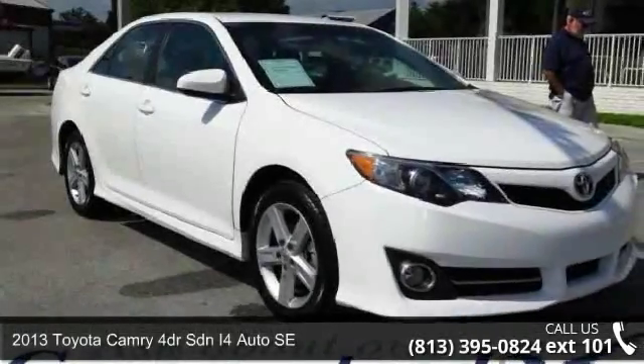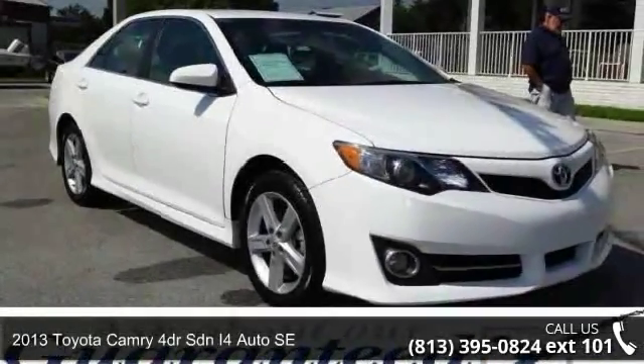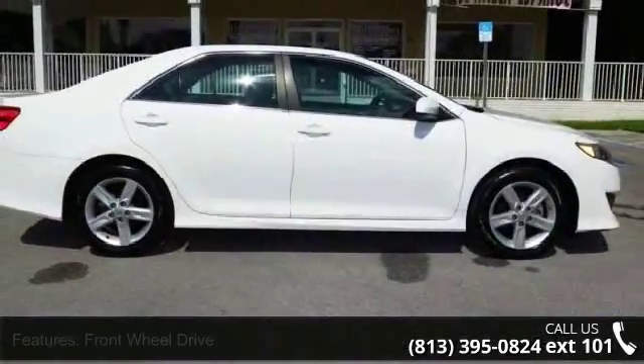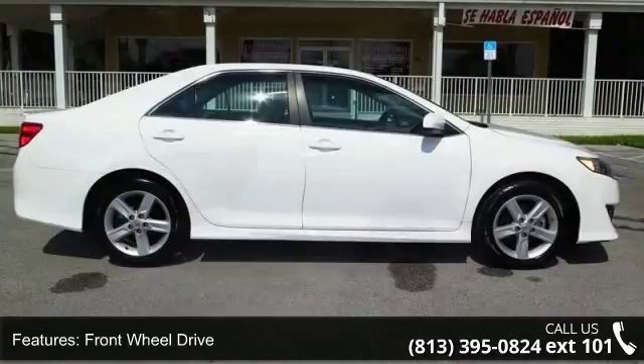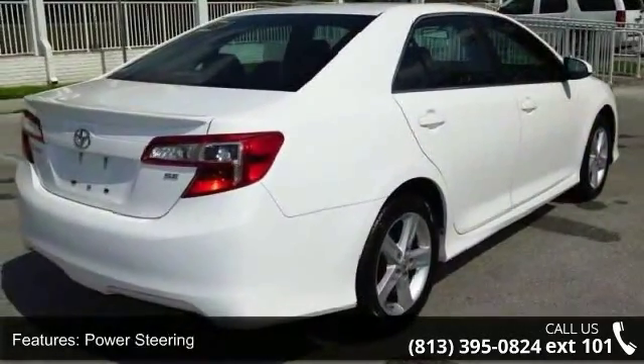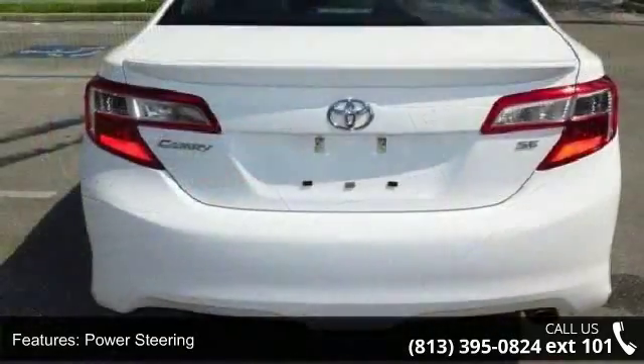Step into the 2013 Toyota Camry — this may be the set of wheels you've been looking for. This vehicle comes with a reliable four-cylinder engine connected to a smooth-shifting automatic transmission.